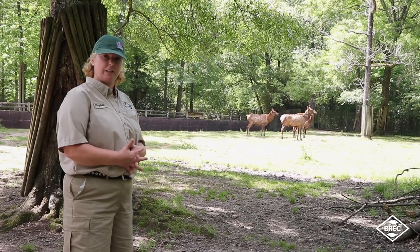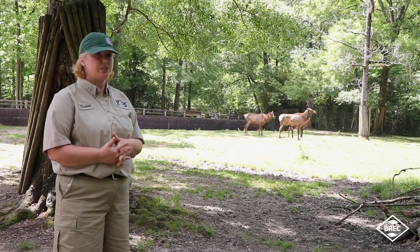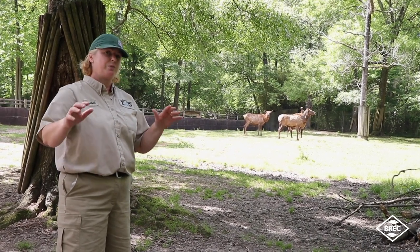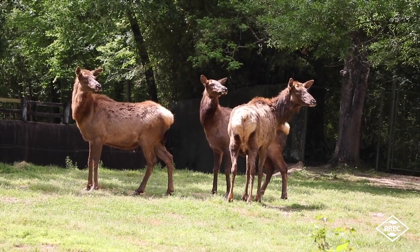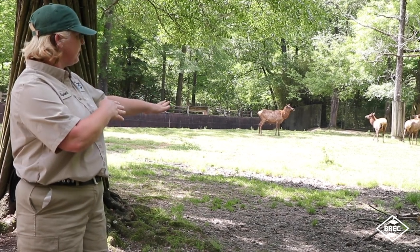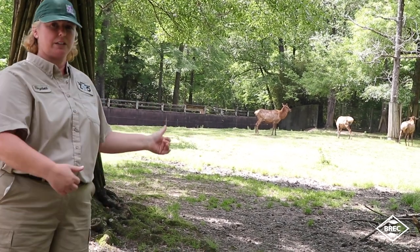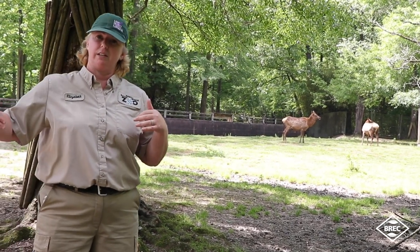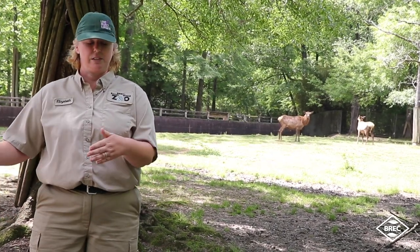We do not get between Sapphire and her offspring. We really pay attention to their body language — they will show you that they're agitated, and we respect that. We don't get in their personal space. We kind of let them set the pace of how we're going to maintain their exhibit. We bring them their food in the morning to the far end to get them down there while we're cleaning. There are times where they'll finish eating and make their way back, and we shift them away from the gate using our body language and the wheelbarrow to get them to move over.